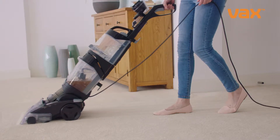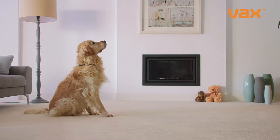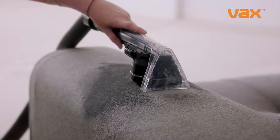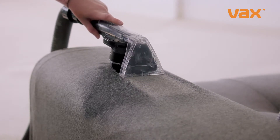The Vax Platinum cleans carpets better than the leading rental. The pre-treatment wand targets busy areas, while the Spin Scrub tool and hose give upholstery, car interiors and stairs a deep-down clean.